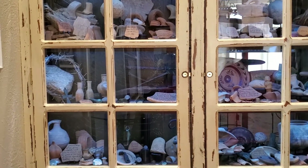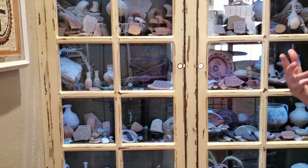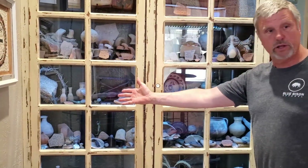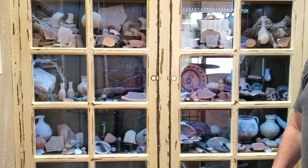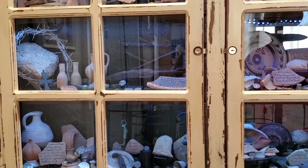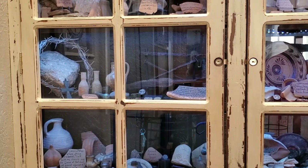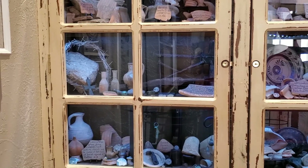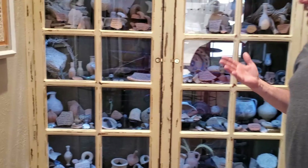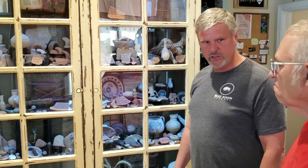The Bible says they pierced Jesus Christ's side with a spear — that's a Roman spear tip from the first century. The Bible says they paid Judas 30 pieces of silver. That coin right there is the type they would have paid Judas, because the priests of the temple would only accept one coin — the Tyrian shekel, the shekel of Tyre — because it didn't have a Roman god on it. So we know they paid Judas 30 shekels from Tyre.